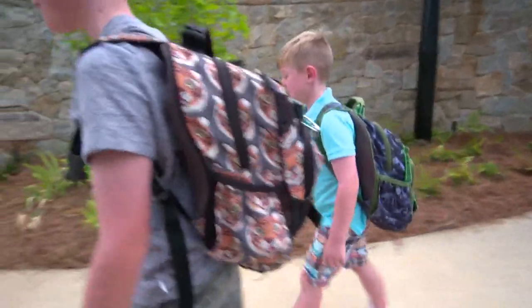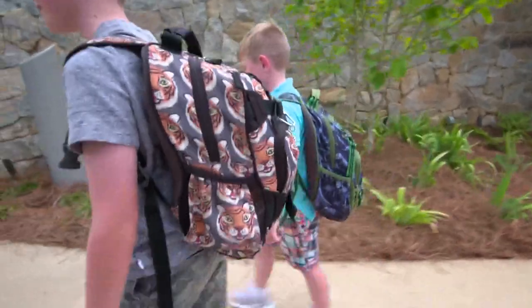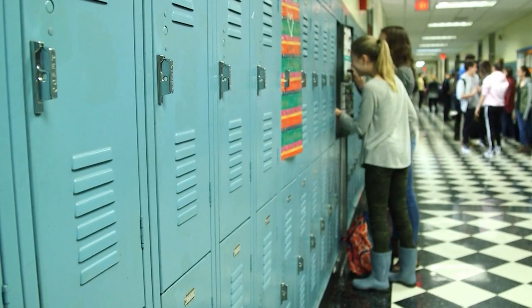To lighten the load, only pack items needed that day. Keep the rest at home or in a locker.